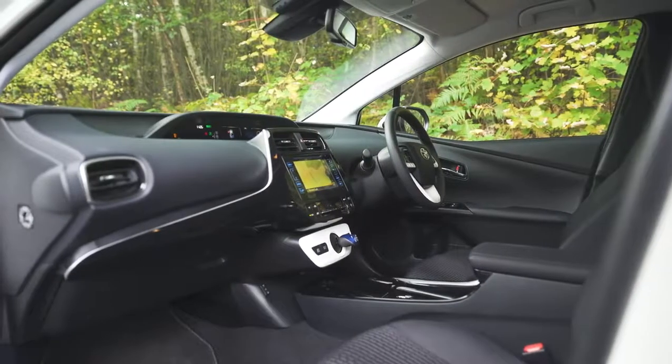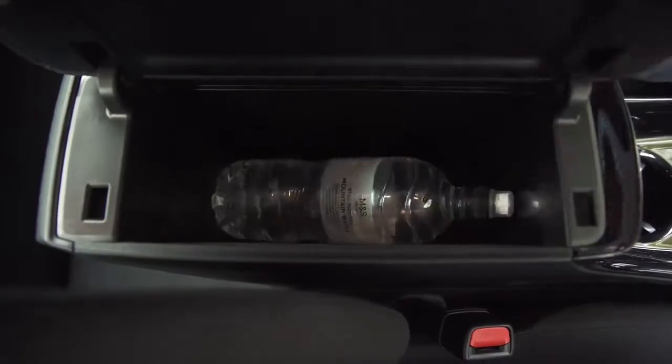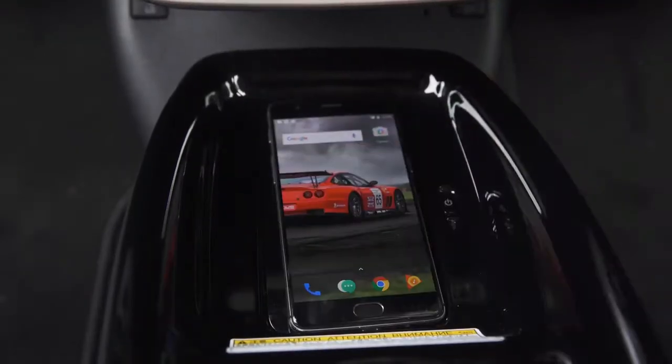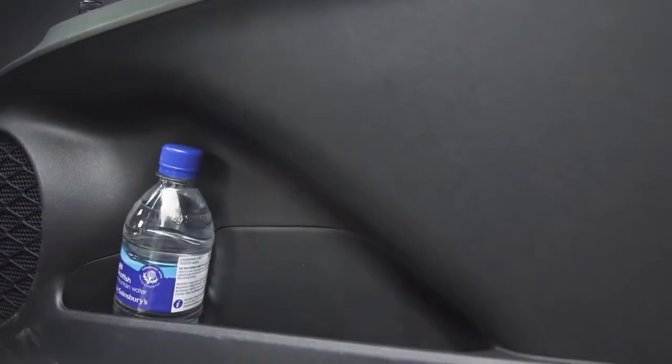The Prius's insides are furnished with plenty of cubbies. There's a huge bin between the front seats and two cup holders in the centre console. There's a wireless phone charging pad and a decent glove box as well. The door bins are quite slim, but they do have bottle holders.